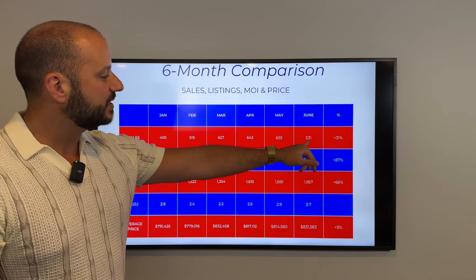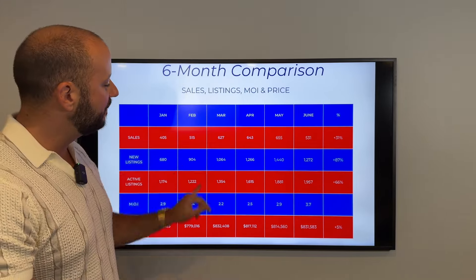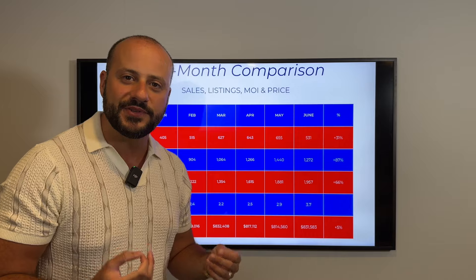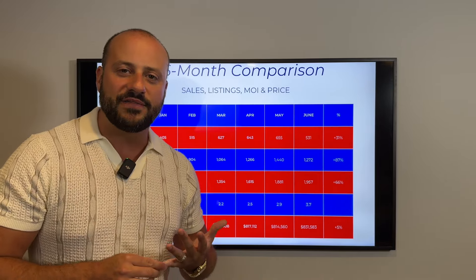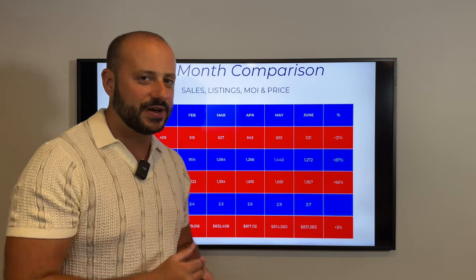531 is significantly below May sales, which were 655. We also had April and March, which were also in the 600s. February was 500, so June and February are close — there are only 15 more homes that sold in June than in February. So did we have a busy February, or did we have a slow June, even though we had an interest rate reduction? Let's go into the numbers a bit further.